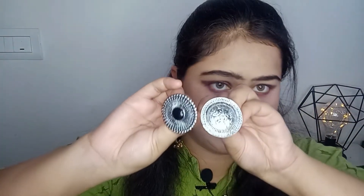Finally we move to the jewelry section. This is a neckpiece - you may have seen it in my hairstyle video. It's oxidized and goes with every kind of dress. You can also pair it with kurtas. This is my very first neckpiece and it's amazing. It's from Amazon.